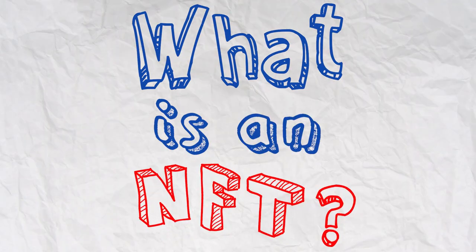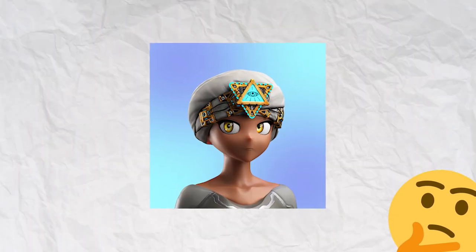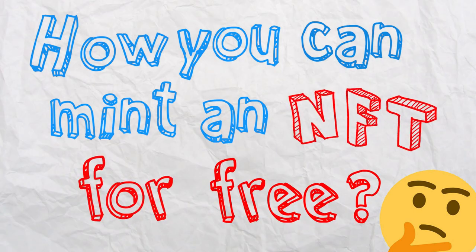What is an NFT? How has it changed the way people sell and buy digital art? How to avoid paying enormous gas fees, and how you can mint an NFT for free? Today we will find the answer together — stay tuned.